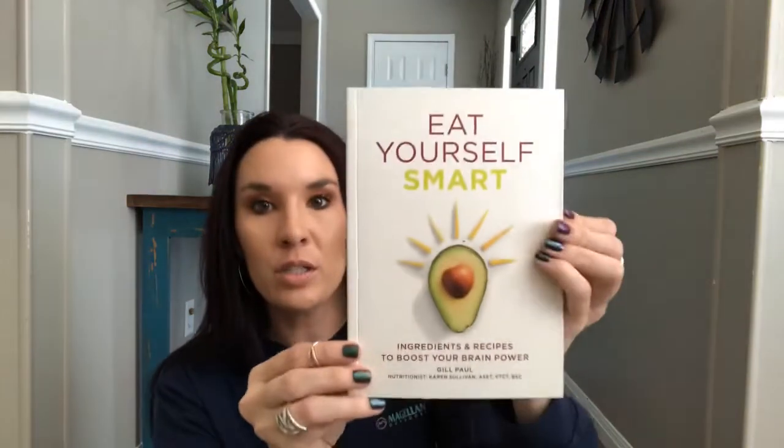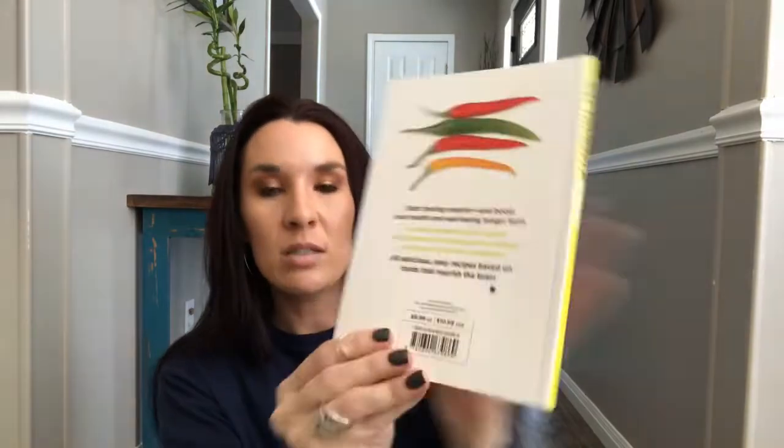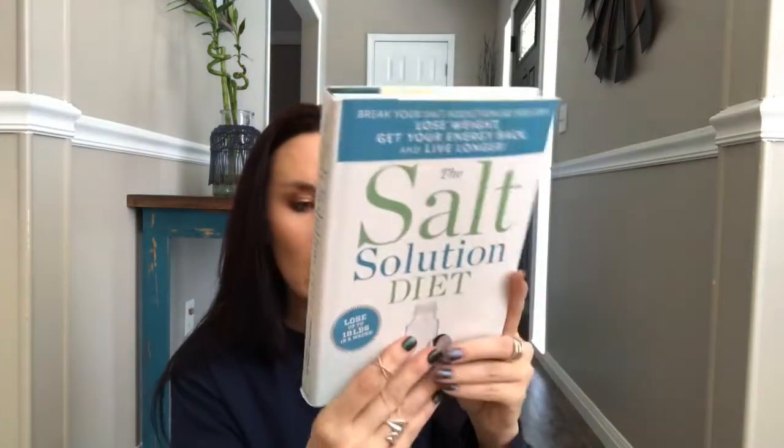I found a couple of books this week. This one is called Eat Yourself Smart — I thought it looks really interesting. It says $9.99, and it talks about certain foods, ingredients, and recipes to boost your brain power. At the beginning I just kind of skimmed through it, but it really tells you what certain foods and vegetables are good for, what the health benefits are, and then it also has a lot of recipes. I thought this was a great kind of informative slash cooking book.